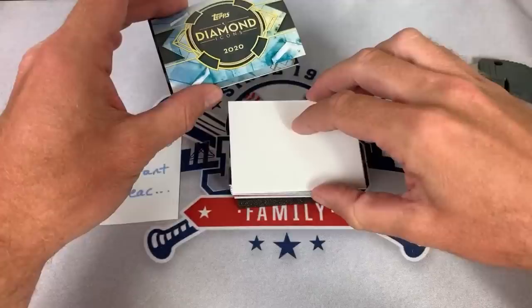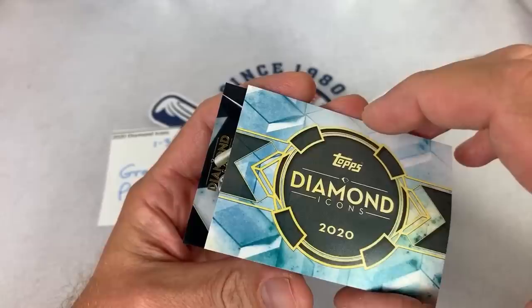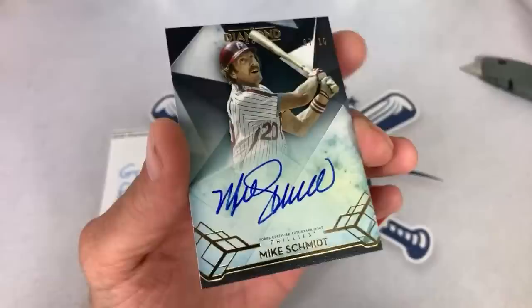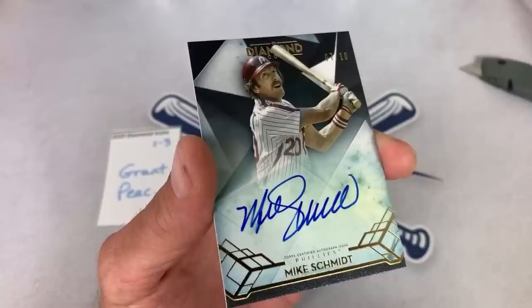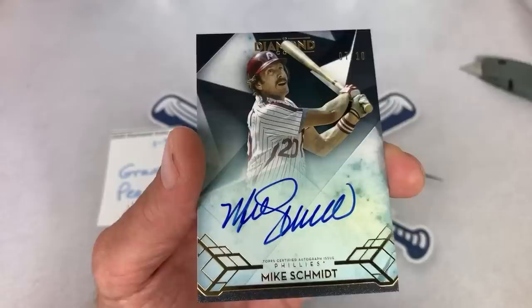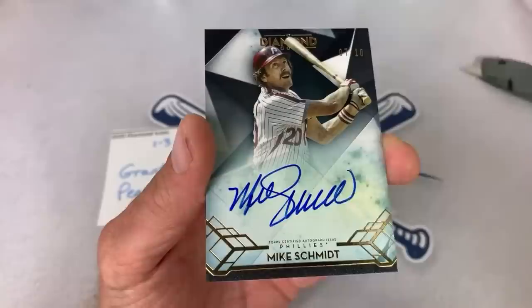FDC says hoping to see a nice Nolan Ryan. We've got a Philadelphia Philly next — it's going to be out of 10, seven of ten. That is going to be Mike Schmidt, Hall of Famer Mike Schmidt. Another nice one right there. For a second I was a little afraid they were going to give us a Rhys Hoskins, but it is Michael Jack Schmidt, Hall of Famer Mike Schmidt, numbered seven of ten for Grant. So far we've got Hall of Famer, MVP, and Hall of Famer again — three for three with Diamond Icons.